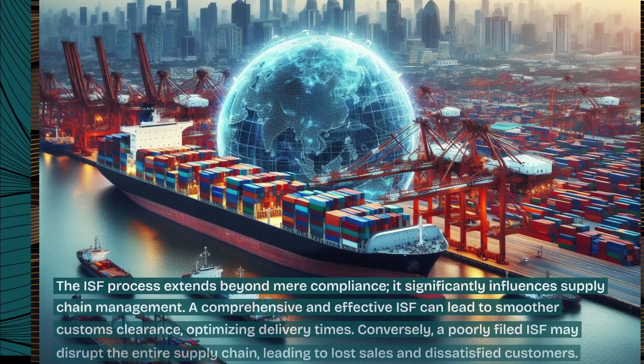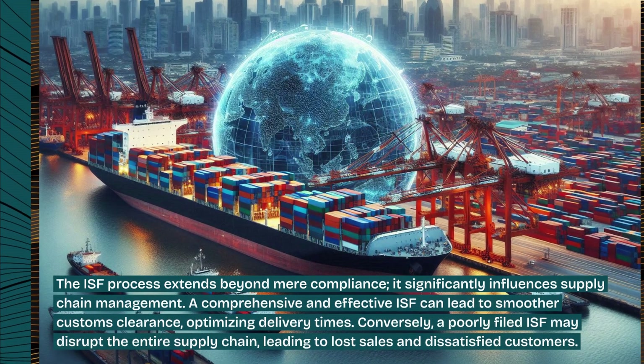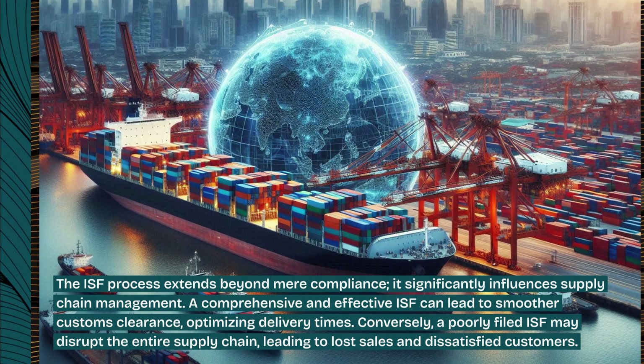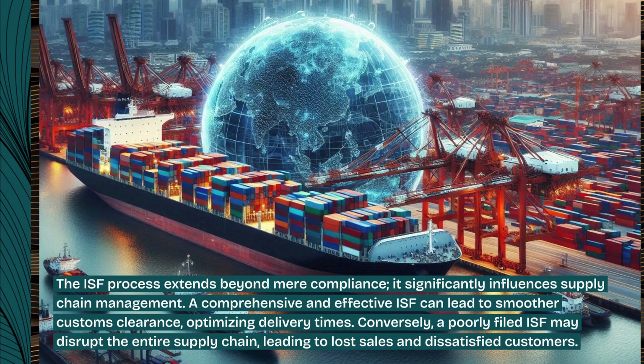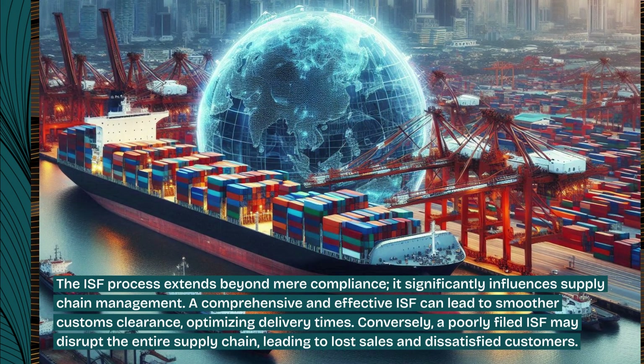The ISF process extends beyond mere compliance — it significantly influences supply chain management. A comprehensive and effective ISF can lead to smoother customs clearance, optimizing delivery times. Conversely, a poorly filed ISF may disrupt the entire supply chain, leading to lost sales and dissatisfied customers.